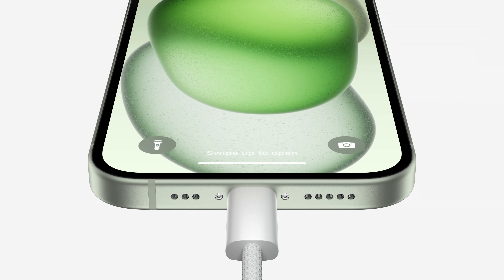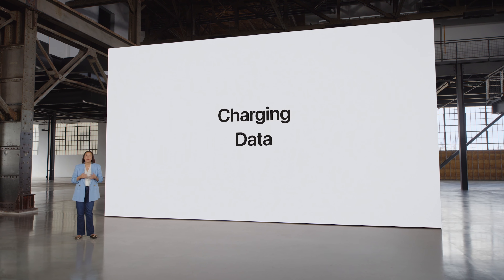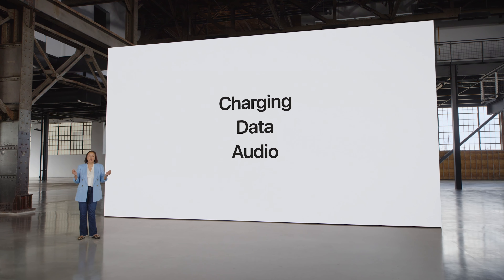Introducing the iPhone 15. For the first time ever, the new iPhone 15 lineup will feature a USB Type-C port instead of the Lightning port we have featured since the iPhone 5. This was a decision we made entirely by ourselves without any pressure from any government entity.